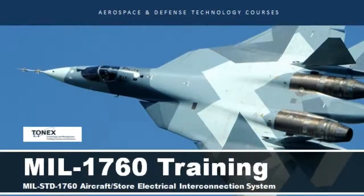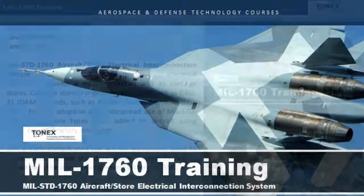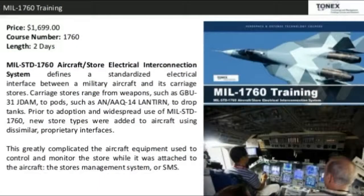MIL-1760 Aerospace and Defense Engineering Training by Tonex Training. Price: $1,699. Course Number: 1760. Length: 2 days.